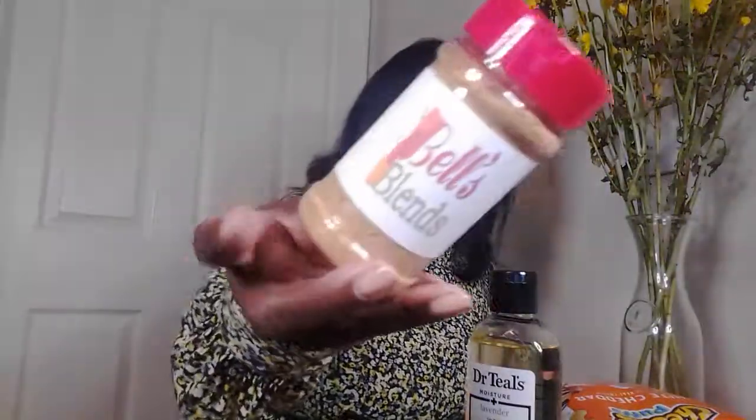A next favorite of mine is Bell Blend seasoning. Listen, if you have not tried this seasoning, what are you waiting on? Don't wait for it to get in stores — it's going to get in stores. This is my Bell's Blend. It has all types of spices: garlic, onion, cajun seasoning, parsley, brown sugar, and more. It smells so, so good. Bell Blend is on my website — I will have the link in the description box below. Go to heyangelabelle.com, click on the shop tab, and that's where you'll find it.